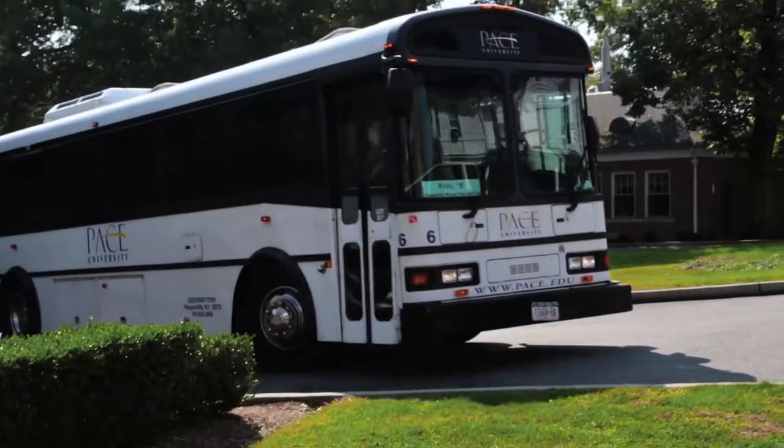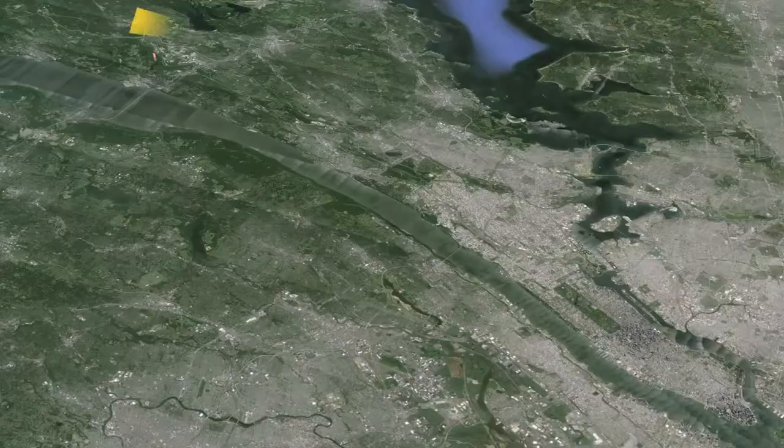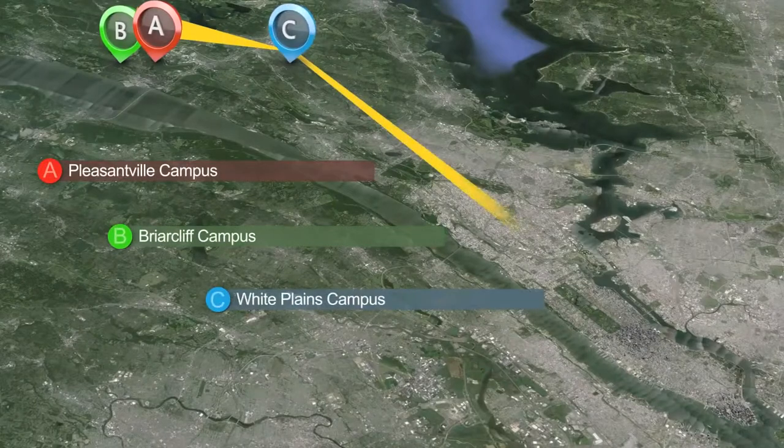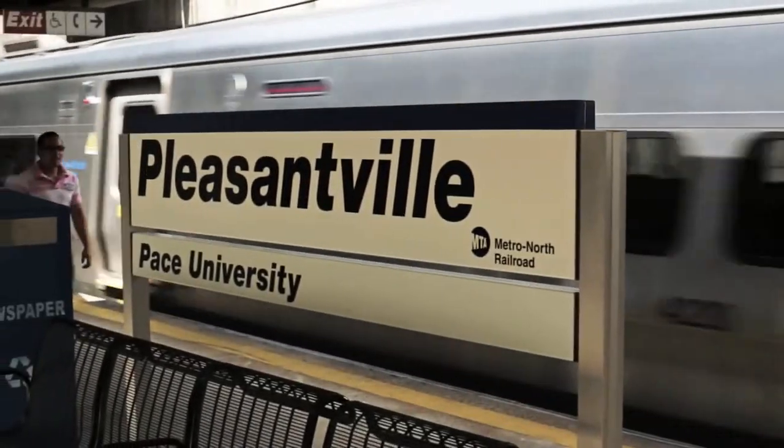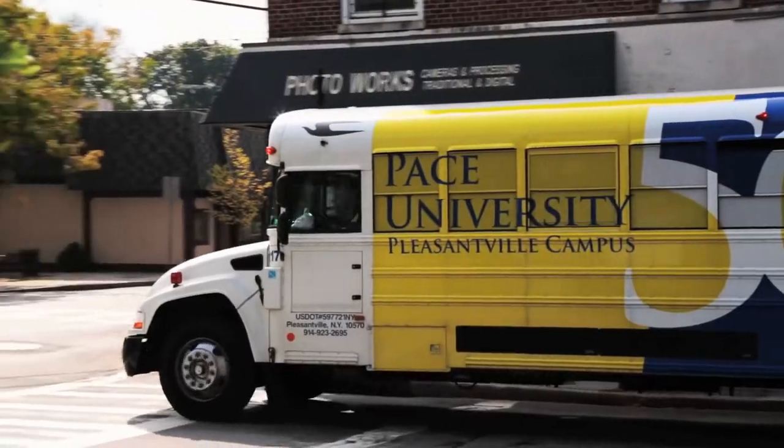One of the best services that Pace offers is a free shuttle bus that connects all four campuses: Pleasantville, Prior Cliff, White Plains, and New York City campus. If you would like to catch a train on Metro-North, it's only a five-minute shuttle bus down to the heart of Pleasantville.